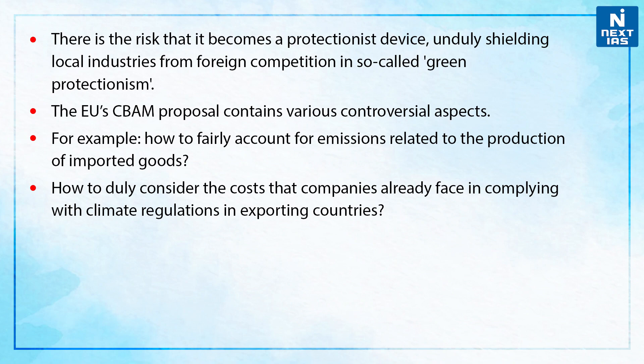The EU's CBAM proposal contains various controversial aspects. For example, how to fairly account for emissions related to the production of imported goods. Another is how to duly consider the costs that companies already face in complying with the climate regulations in exporting countries.